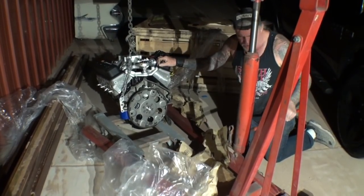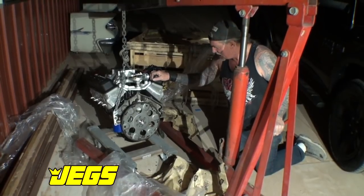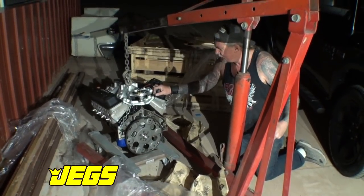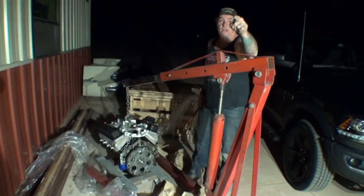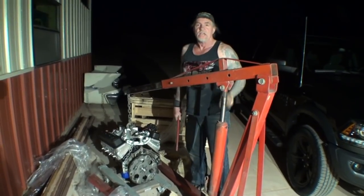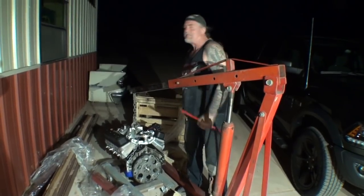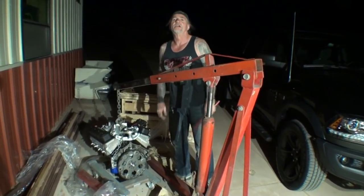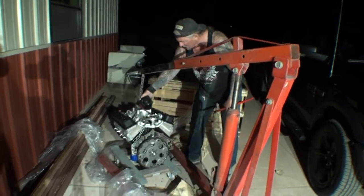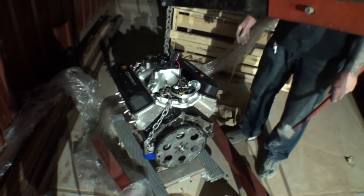It's unbelievable that a large worldwide company like JEGS would do this. Maybe it was the carrier's fault? No — it was the shipper and packer's fault. I'm not talking about the people hauling it, I'm talking about the people who crated it up. Whoever crated this thing up should be fired, they should lose their job. Look at this junk. Turnkey engine — twelve thousand dollars.